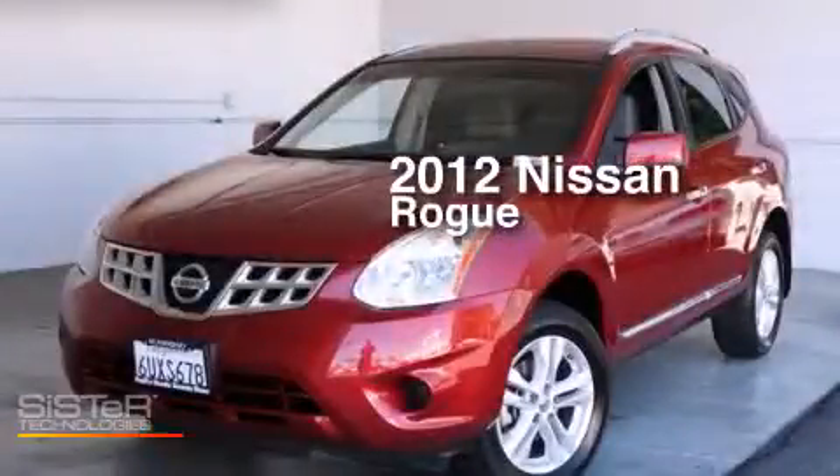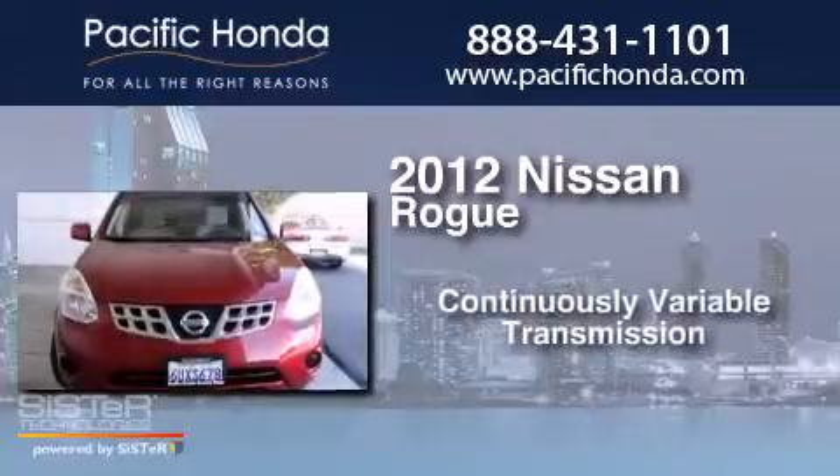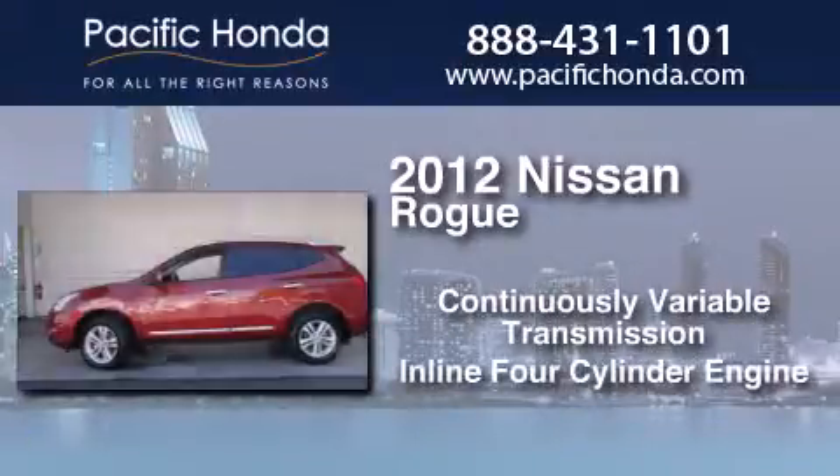This is a 2012 Nissan Rogue. This crossover has a continuously variable transmission and an inline four-cylinder engine.